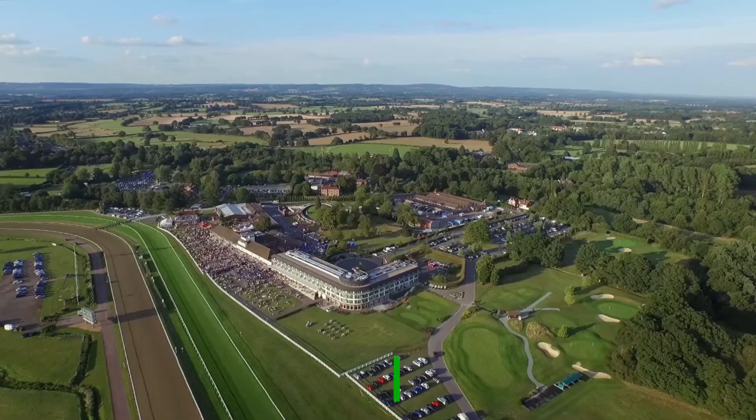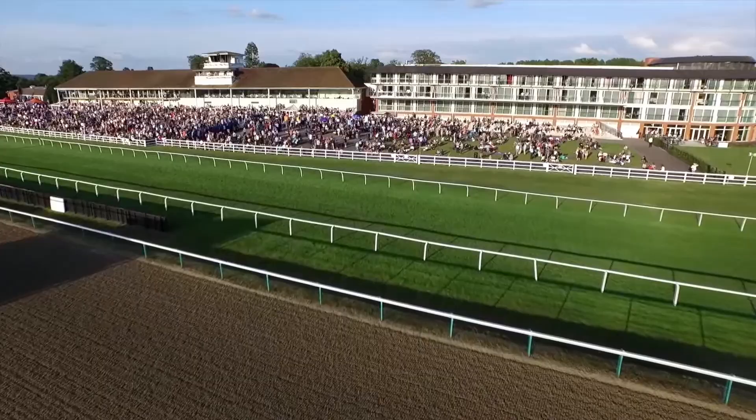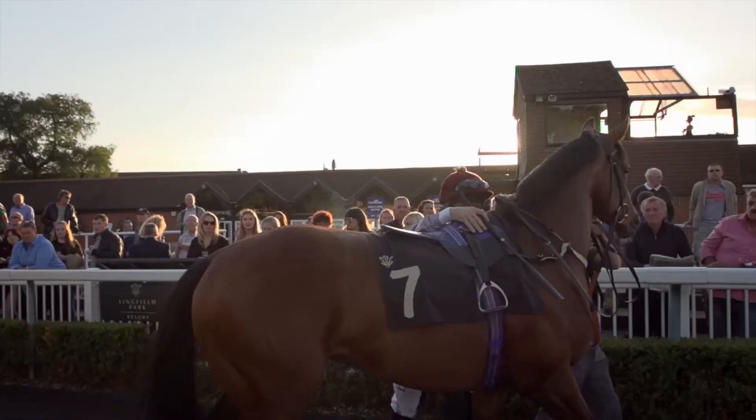Famously the only racecourse in the country to host all three race types, Lingfield Park is one of the most unique and interesting facilities to visit in UK horse racing. Lingfield Park is also one of six all-weather tracks here in the UK, with a polytrack racecourse surface. This synthetic surface enables races to take place all year round and is yet another unique feature of this excellent venue.